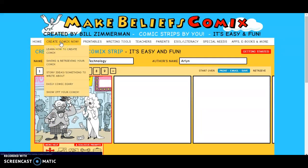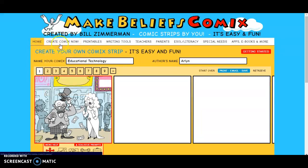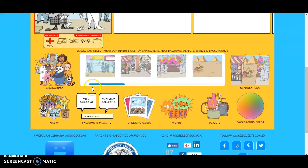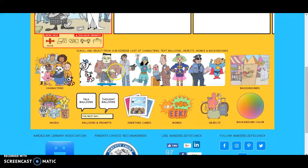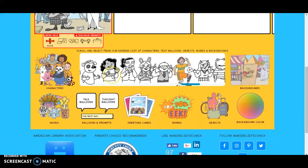Those are really the only recommendations I have: there should be a way to save them a little bit easier, a way to create an account easier, and there should be a little bit more variation. Because if you're going to be using this for multiple assignments in the class, it can get old pretty quickly with a limited cast of characters.